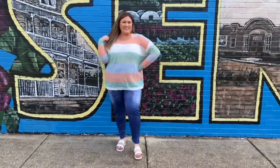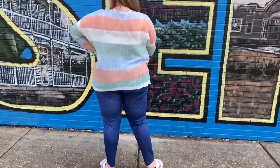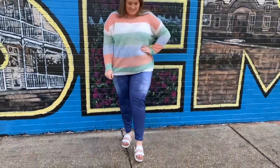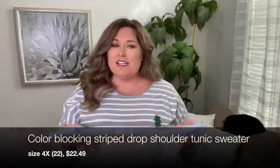This color block sweater — it's a really pretty baby blue, peach, white, and almost light green color. This is so pretty. This one is in a size 4X, which the tag says is a US size 22. It was a tad bit see-through, so I put on a bralette underneath. If you're going to see my bra anyways, I might as well put on a cute one. You're going to catch me wearing this one all the time.